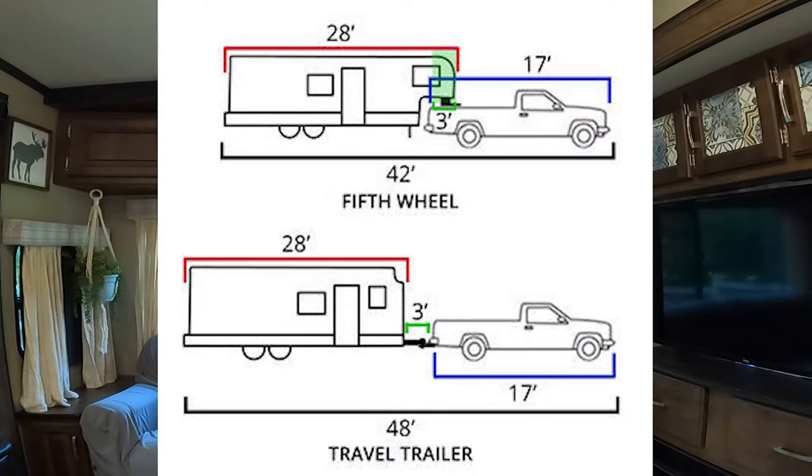I feel like it's easier to back up a fifth wheel than a bumper pull. The fifth wheel hinges a lot better, and you don't have the full length of the camper behind the truck because some of it is over the bed. So you can really turn in a tighter radius in a fifth wheel over a travel trailer.